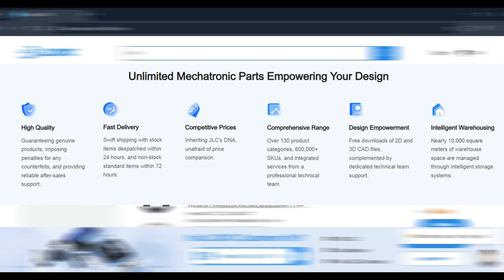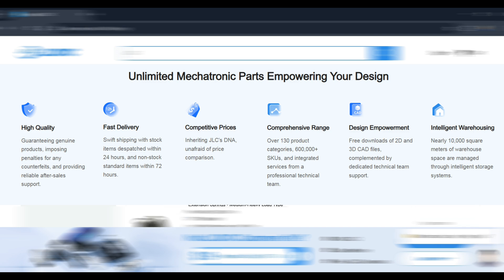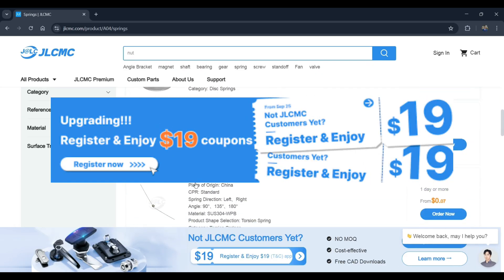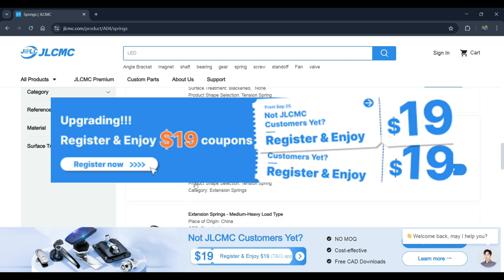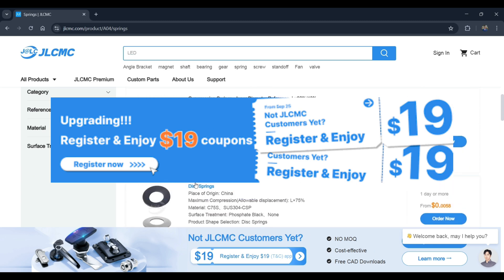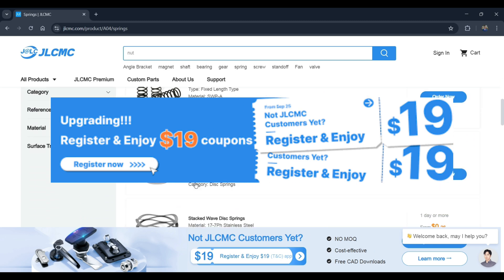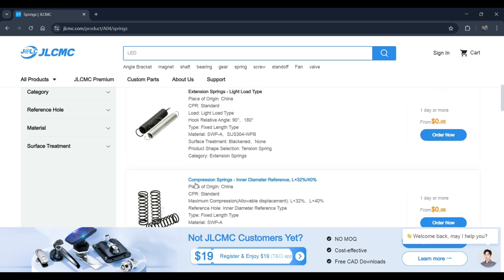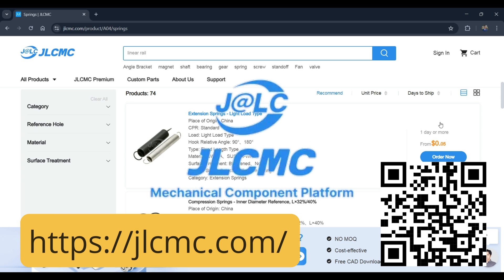Plus, their customer service is fantastic — they're always ready to help you find exactly what you need. And here's the best part: they're offering an exclusive $19 discount coupon just for you. It's the perfect opportunity to kickstart that project you've always dreamed about. So head over to JLCMC's site, explore their amazing products, and grab that sweet $19 discount.